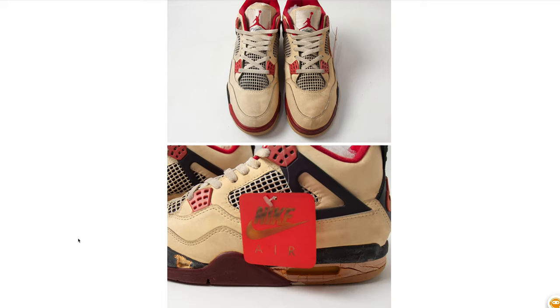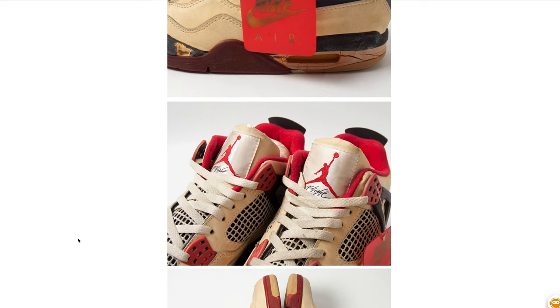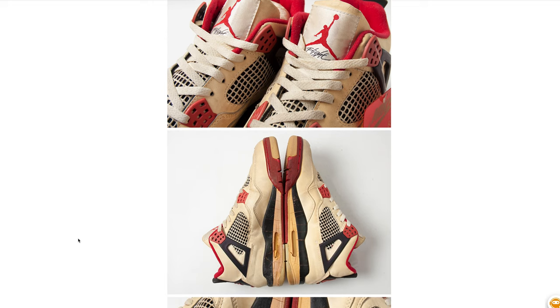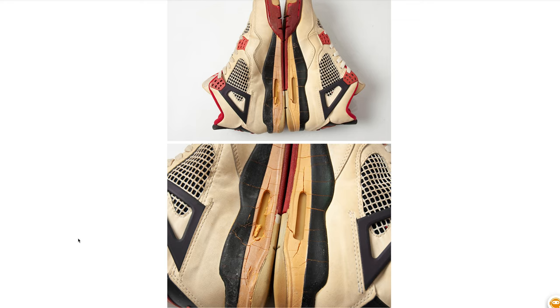I want these so bad. The pictures are just phenomenal. If they had the box, who knows what these things would sell for, but currently they've got three days left and they're only at $118. I don't expect them to stay anywhere near that price, but let's just say I'll be bidding on them.